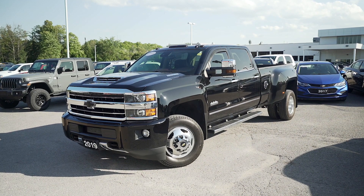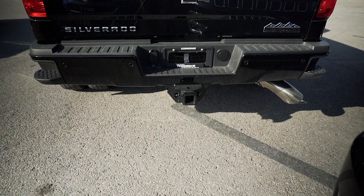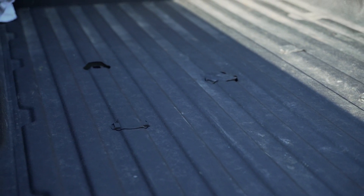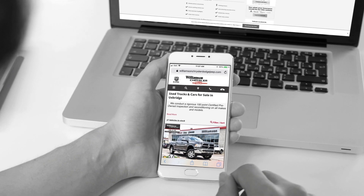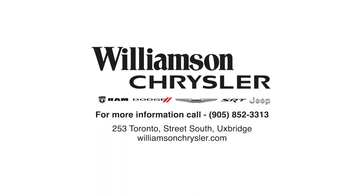Lastly, this 3500 has remote start, a backup camera, a class 4 trailer hitch package, as well as a fifth wheel ready package. If you'd like more information on this vehicle or to arrange a test drive, visit williamsonchrysler.com.